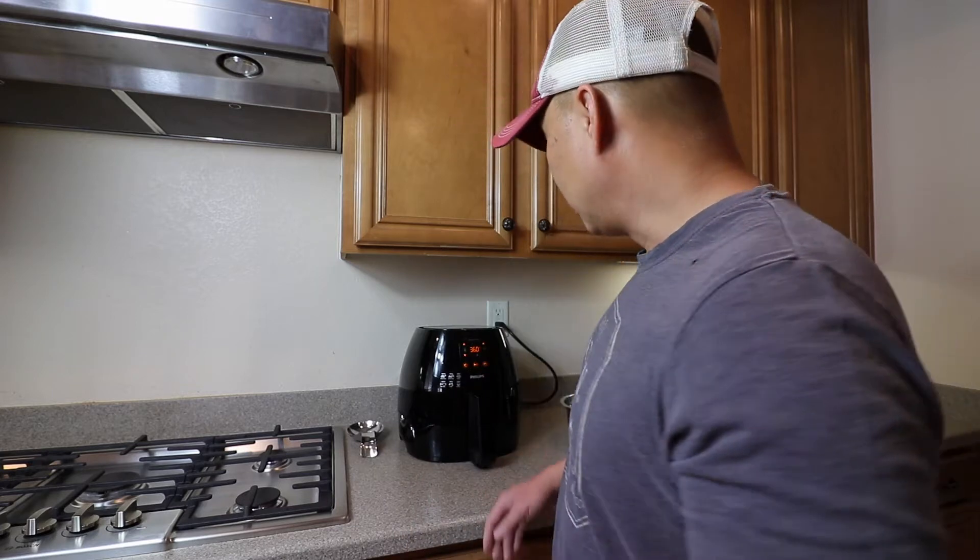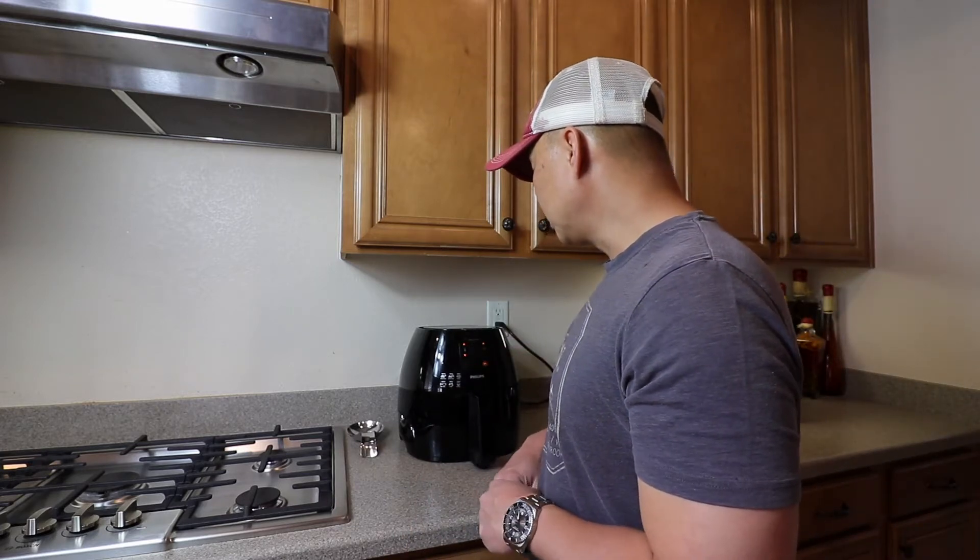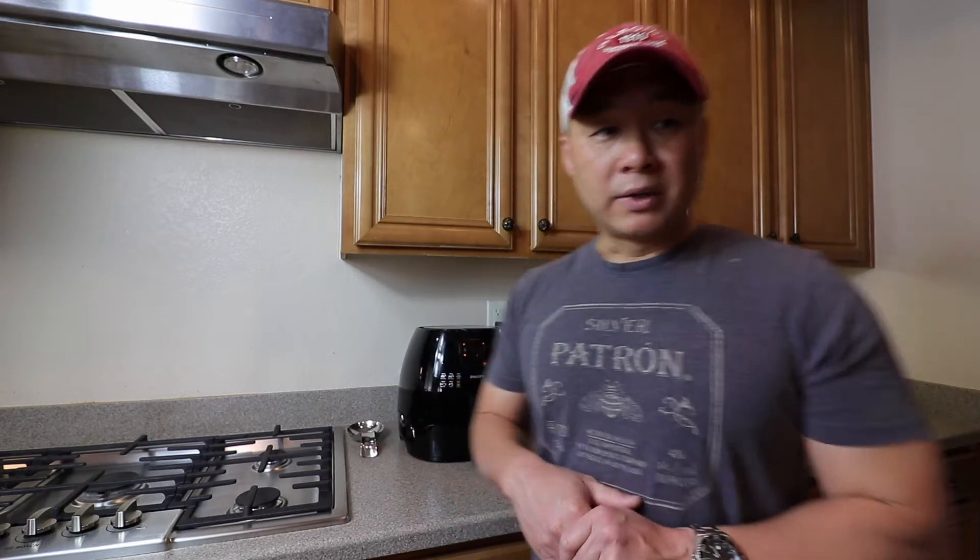Right now the house consumption is 2.7 kilowatts. I'm going to turn the air fryer on now, and the house consumption is going to kick up quite a bit while it's heating up.